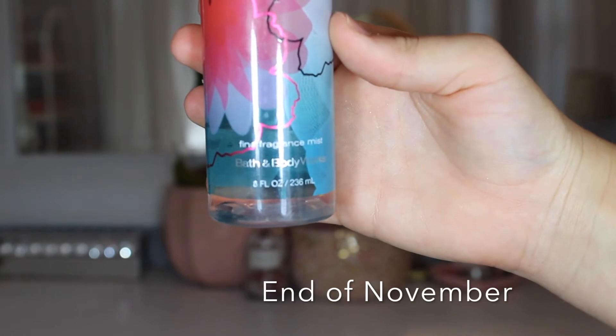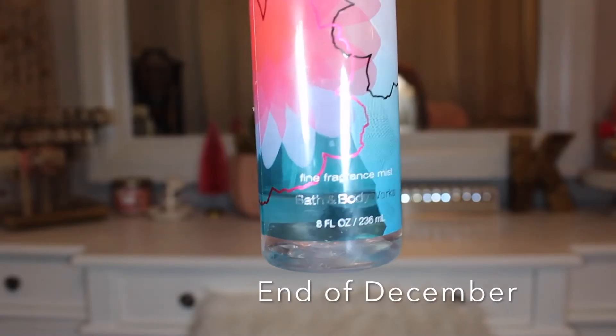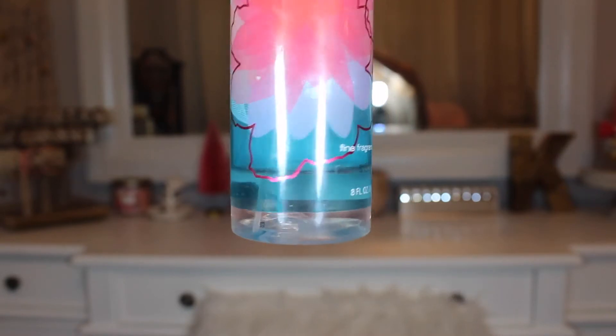My next product is the Bath and Body Works Pink Chiffon body spray and I did get some progress on this too. I use it as a room spray — sometimes I'll spray my pillowcase, sheets, or comforter, or myself — and I'm pretty generous with it because I only have a little bit left and I have a ton of these body sprays. I think this smells great. My goal is to have this completely finished by next month, which I think is quite obtainable.